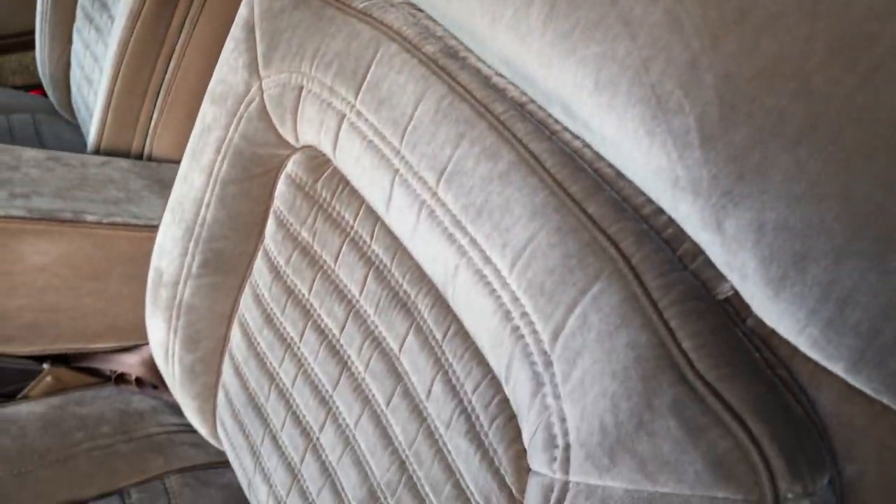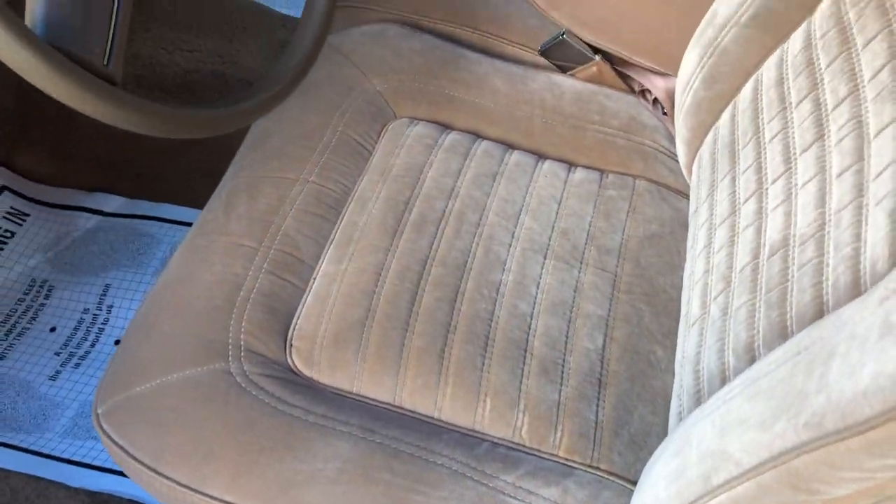Another shot of the seats. Just strikingly clean — look at that.